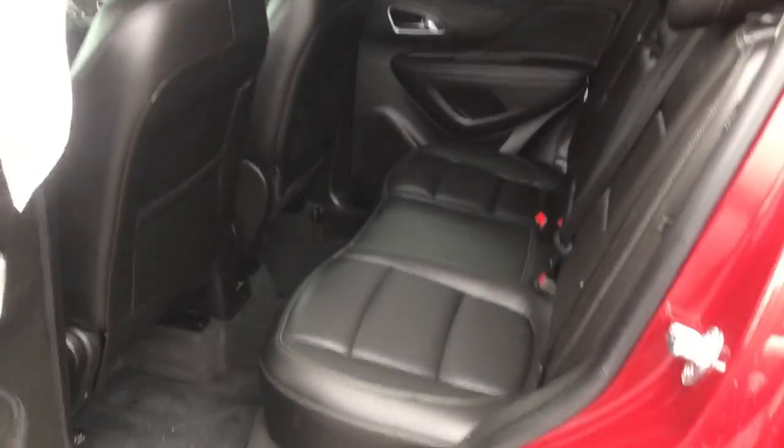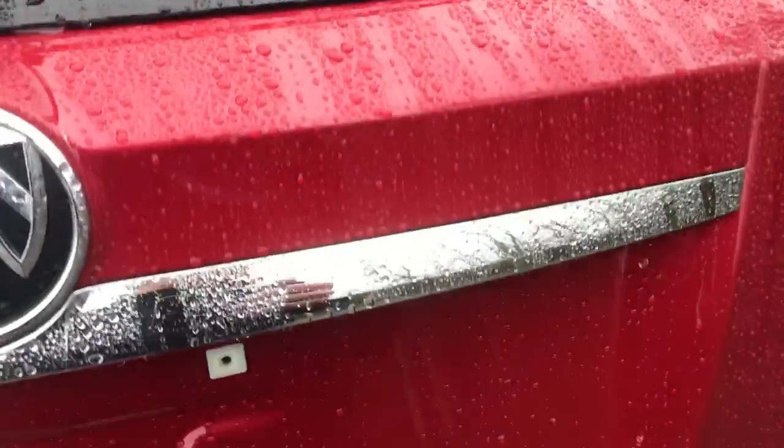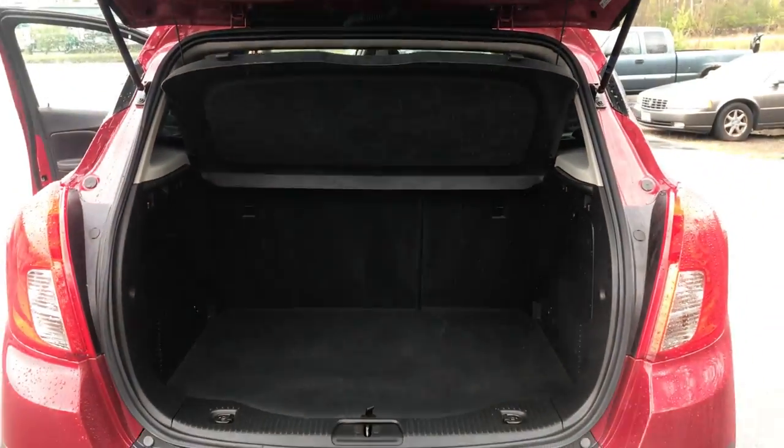Take a look at the back seat here — tons of leg room for your passengers back here. Come around to the cargo area — got your cargo cover and tons of cargo space back here as well.